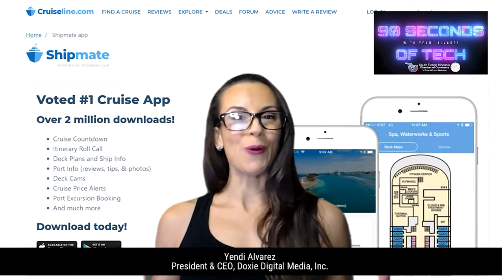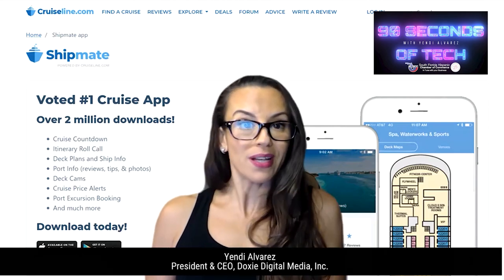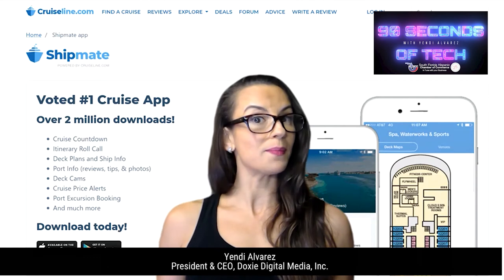Meet fellow cruisers with roll calls for your specific sailing and check prices and find discount deals. You can even set price alerts. There's also a countdown to your cruise feature, and you can see what's happening live on your ship with deck cams.